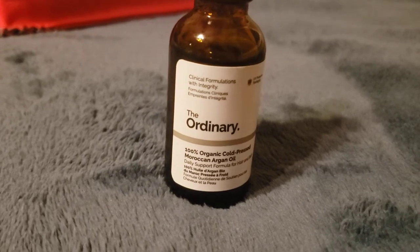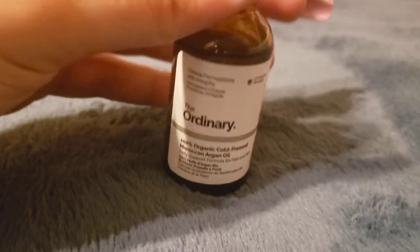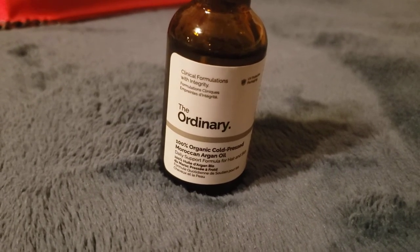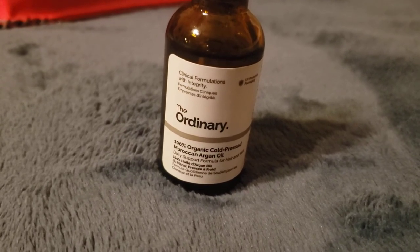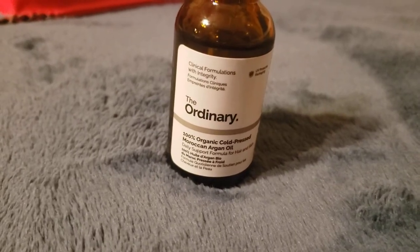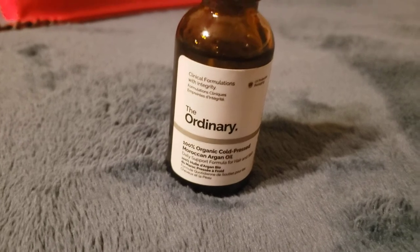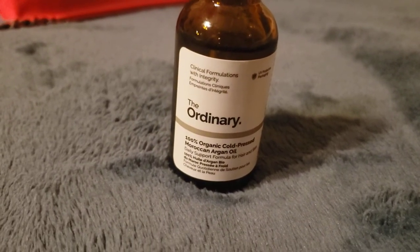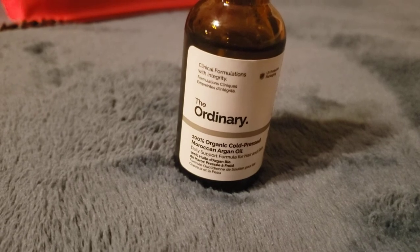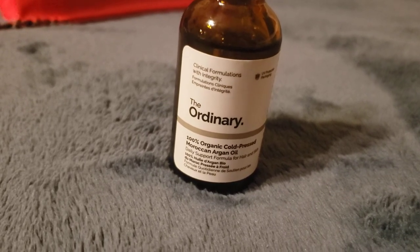When I was using the Perricone MD, I looked around and spotted this product and decided to try it. It did help a lot because the Perricone MD wasn't doing the moisturizing it should. That said, I'm not a huge fan of putting oil-based products on my face in general. Even without this, my forehead has been feeling really oily the last couple of days.